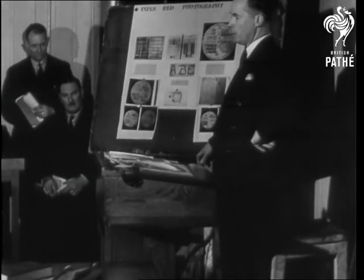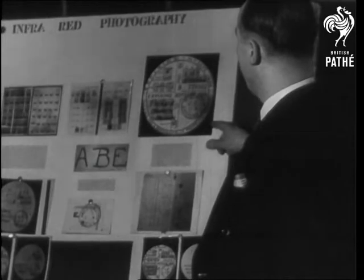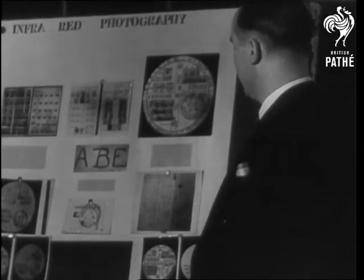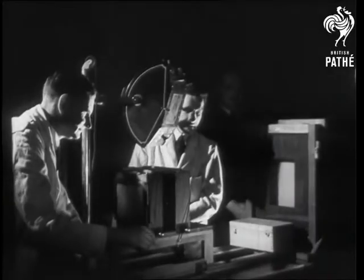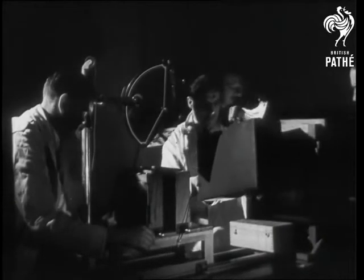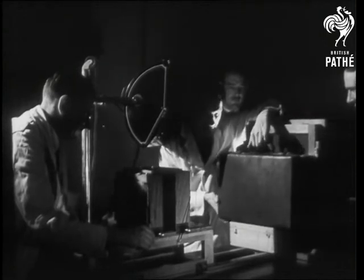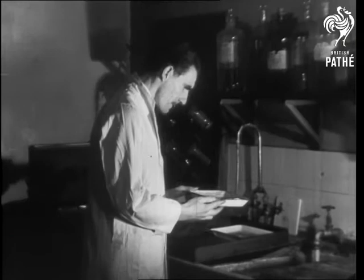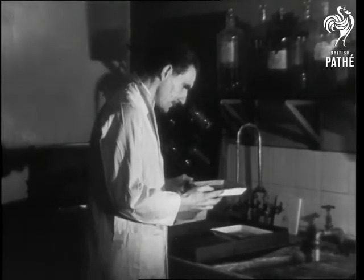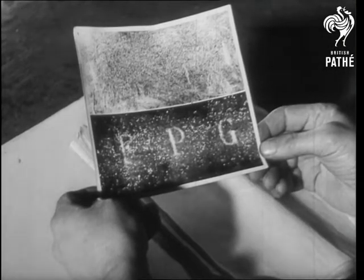Infrared photography has made a forger's life harder than it used to be. The ray picks out the original lettering on documents, no matter how skillfully they have been altered. Ultraviolet rays are also part of modern science, adapted by the detective in his war on the forger. You think you've rubbed out the initials, till the ray brings them back into the picture.